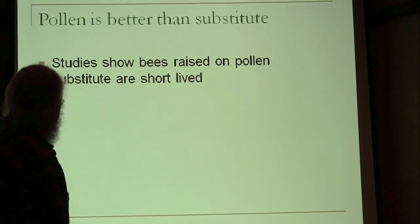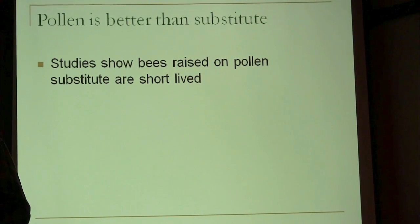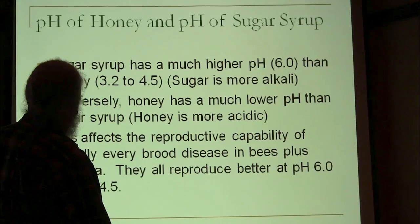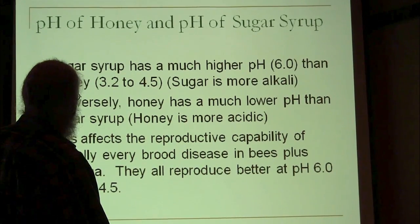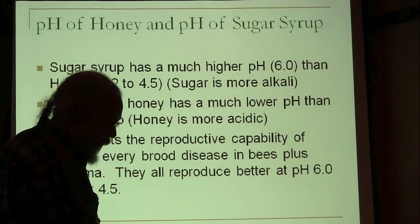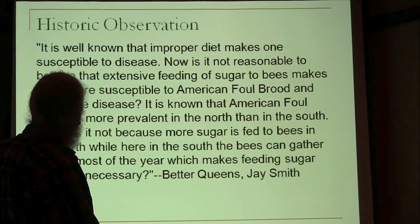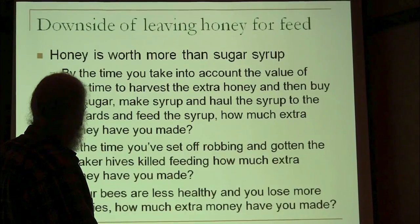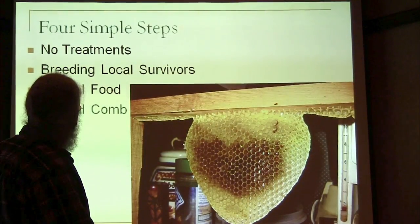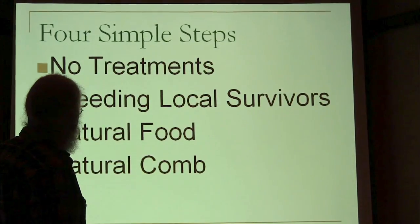Natural food is my third point. The pH of honey and the pH of sugar are different, and that obviously affects the bacteria we talked about in the gut — research from Martha Gillum shows feeding sugar syrup will affect that gut bacteria. I try to leave enough honey for bees to get through winter rather than feeding them. Natural food already covers the foundationless approach. So those are my four steps.